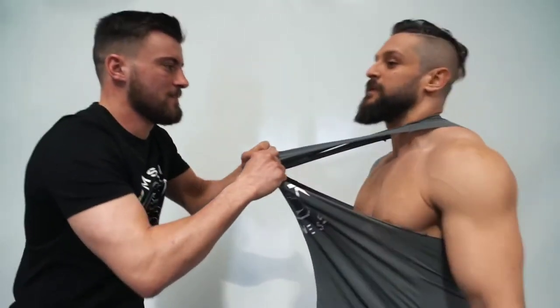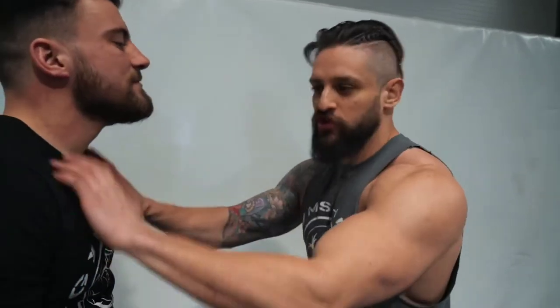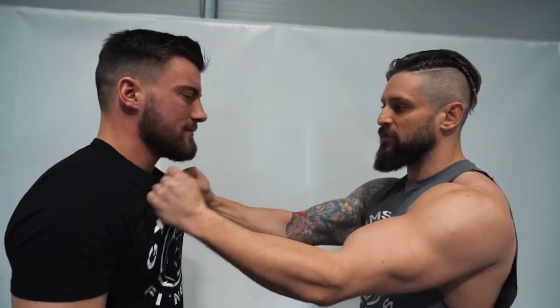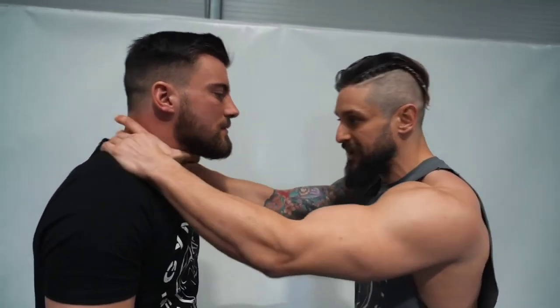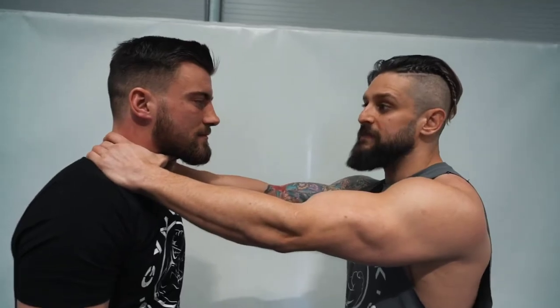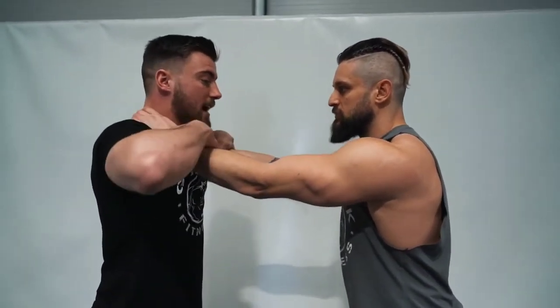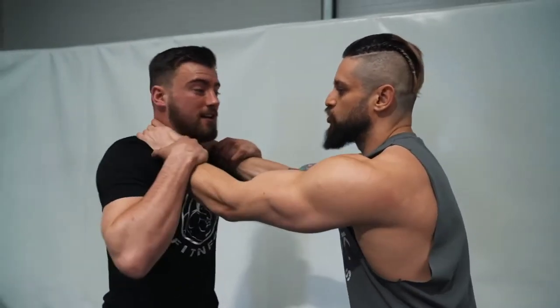The third most common scenario is the double shirt grab or double throat grab. We're going to show it from the double throat because this is the most confrontational. With hands on the throat, there's immediate danger and you need to get out fast. It's going to be very hard to fight two hands at once, and if the attacker is big, they can crush your neck pretty quickly.